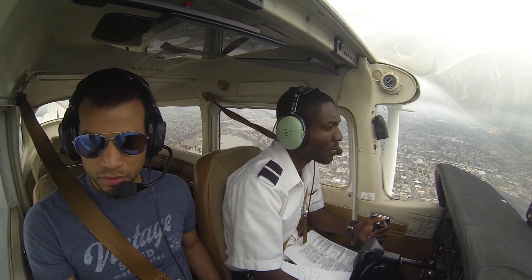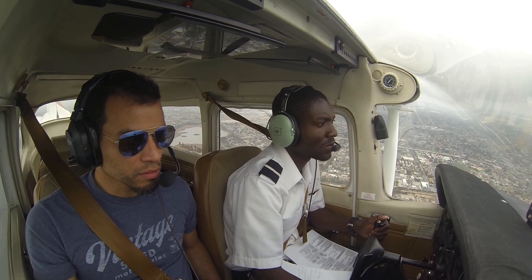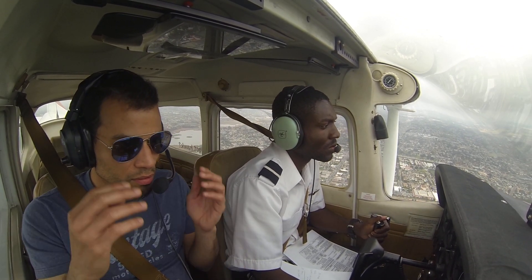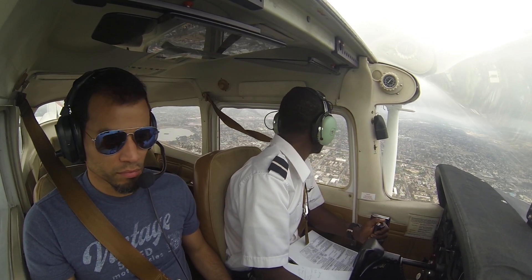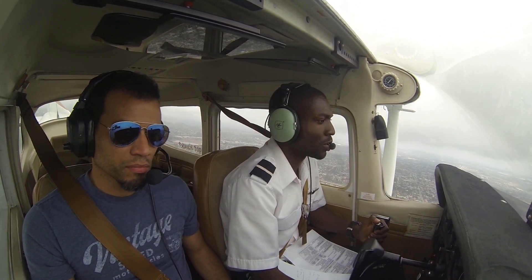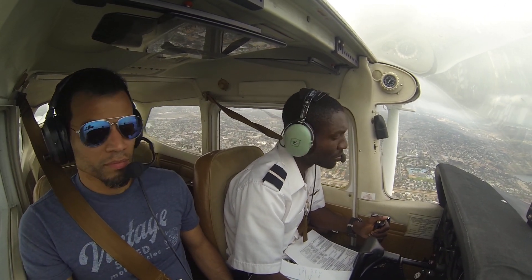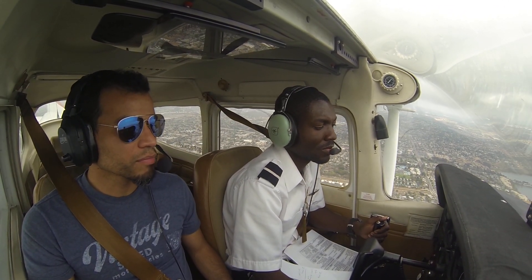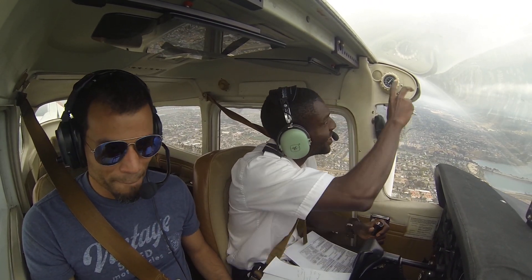2CX3, feel free for altitude at your discretion, and I've already talked to Palomar — they said you can proceed southbound through the class delta. Affirmative 2CXR. 2CX3, follow the shoreline southbound. Follow the shoreline southbound for Mike Yankee Foxtrot, 2CXR. Contact Palomar Tower 118.6, good day. 118.6, good day.